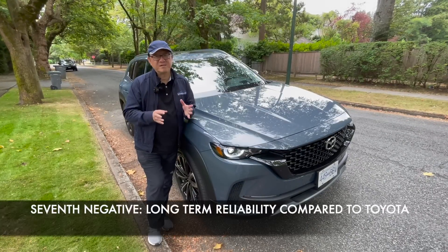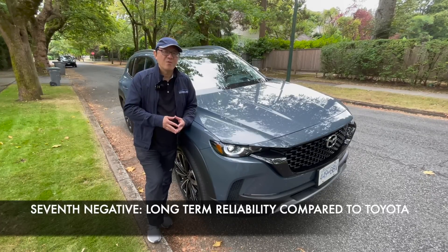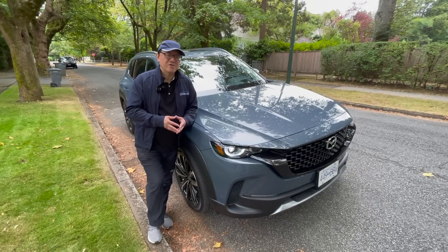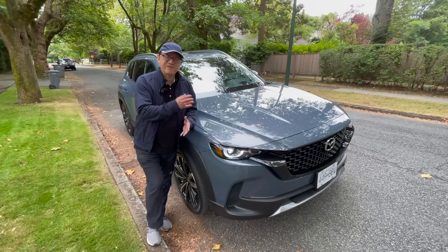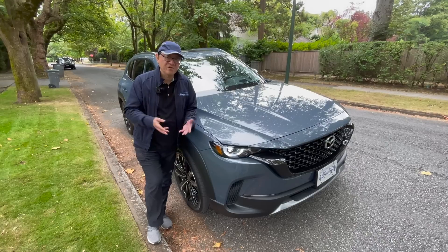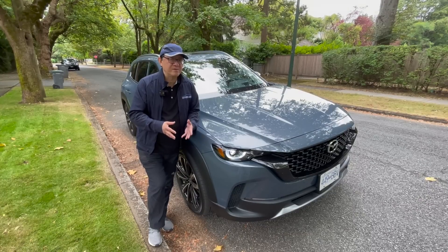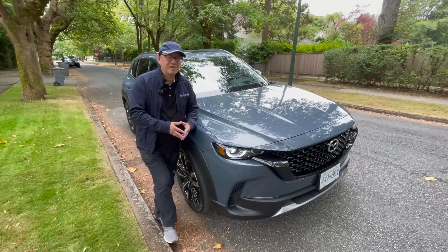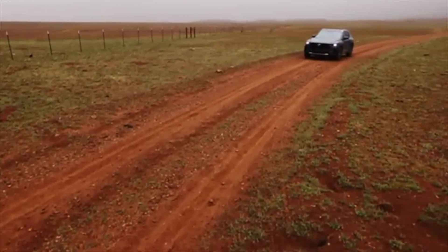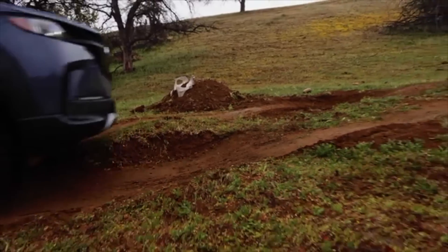The seventh and last potential issue is long-term reliability. Mazda traditionally has not done as well as Toyota or Honda when it comes to JD Power surveys or Consumer Reports surveys. We don't know yet because the CX-50 is new, and because this is built in the Mazda Toyota joint venture factory, the long-term reliability and overall quality could be a lot better than it used to be. But some models within the Mazda lineup have not done as well as Toyota, and that could be in the back of buyers' minds when comparing these models side by side.